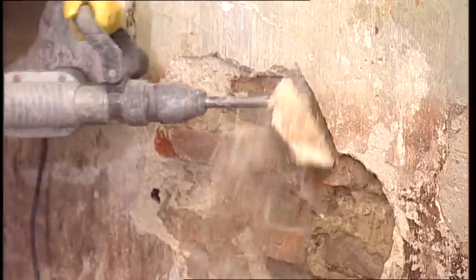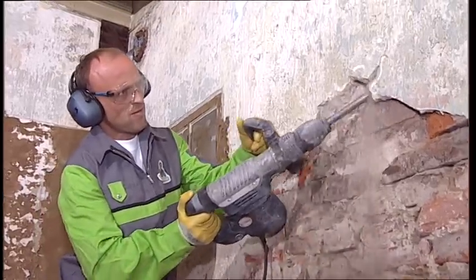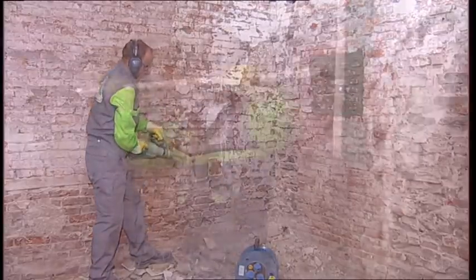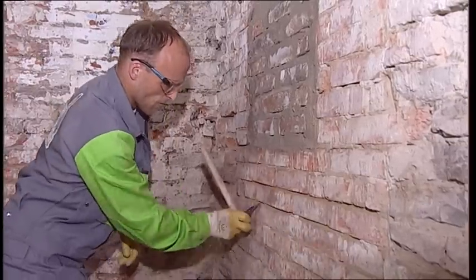First, the old salt-damaged plaster is removed and the wall is cleaned of loose particles. Then the horizontal barrier is installed. The system consists of the following components.